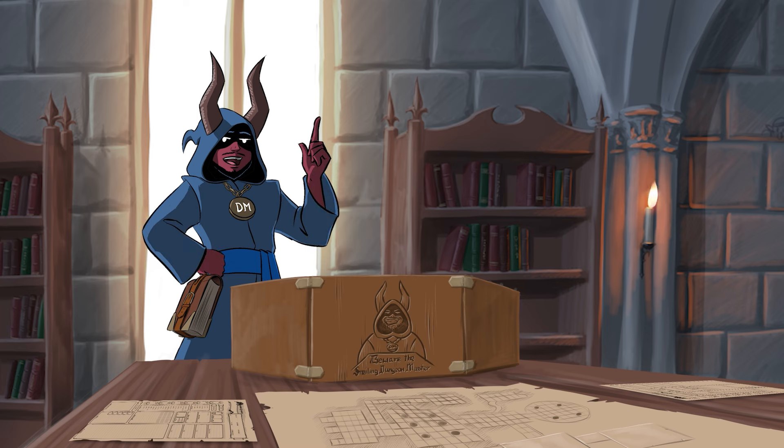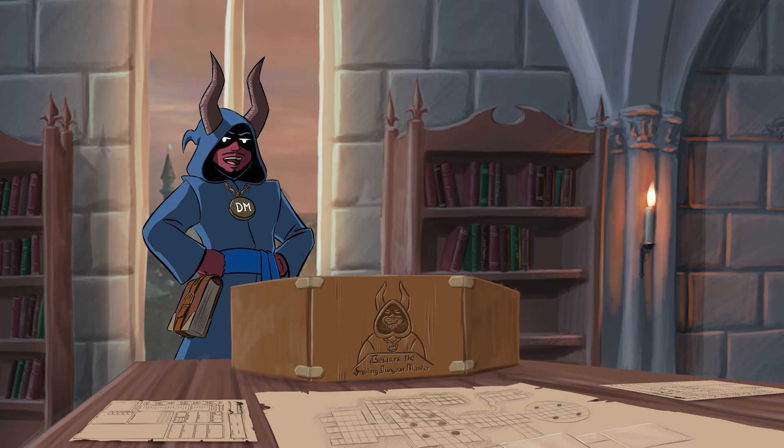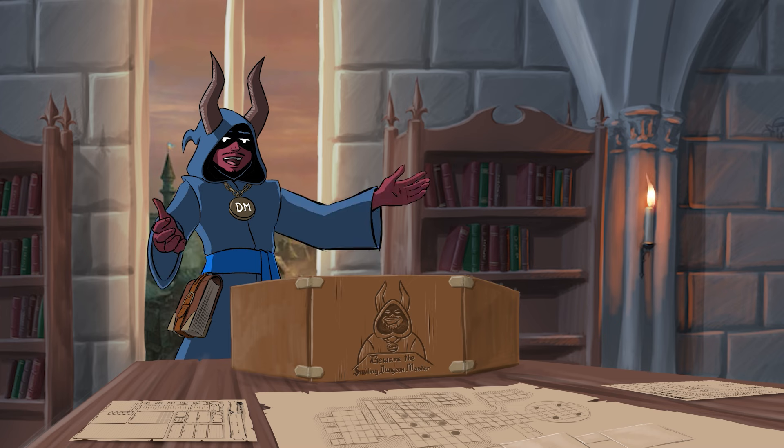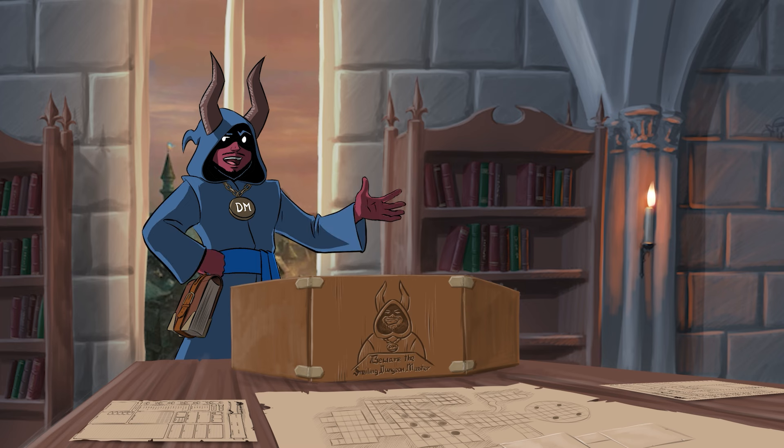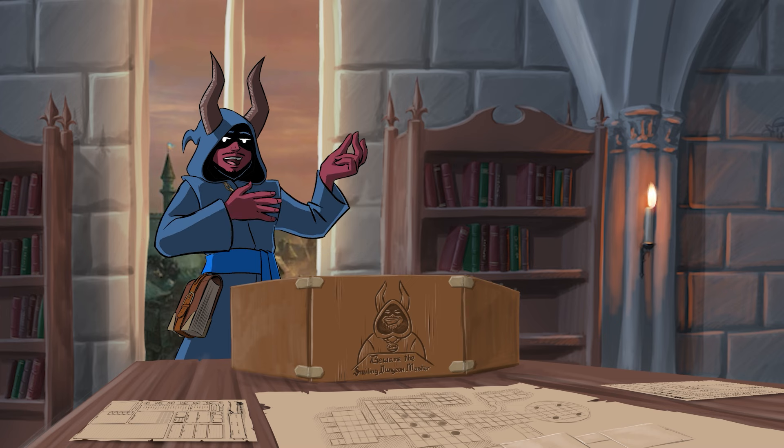When we last left our band of intrepid adventurers, they had begun their traversing of the Feywild and met a strange redcap who had given up his murderous ways to make dyes instead. After a short conversation with the dye maker and the two halves of his best friend, the party heads out with more information about the Zhentarim agents, bound now for Mama Bunny's expansive rabbit folk farmstead.